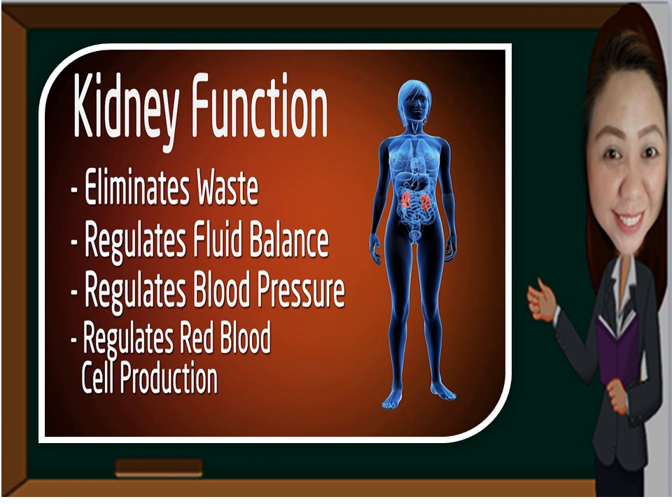Our kidney is one of the most important organs of the body because it eliminates waste from the blood. It regulates fluid balance, blood pressure, and red blood cell production.